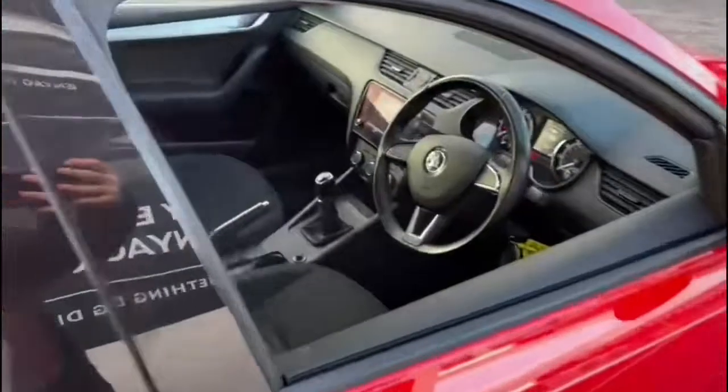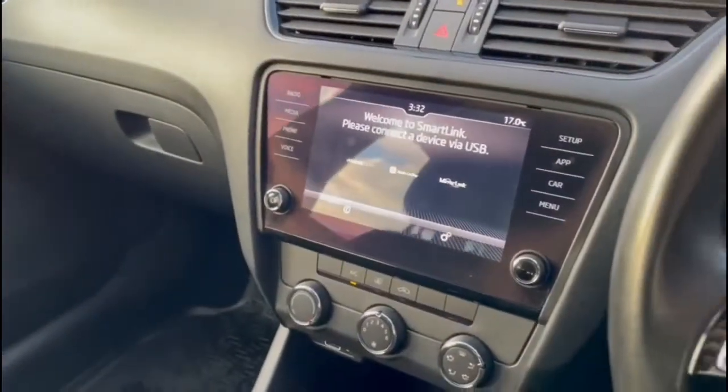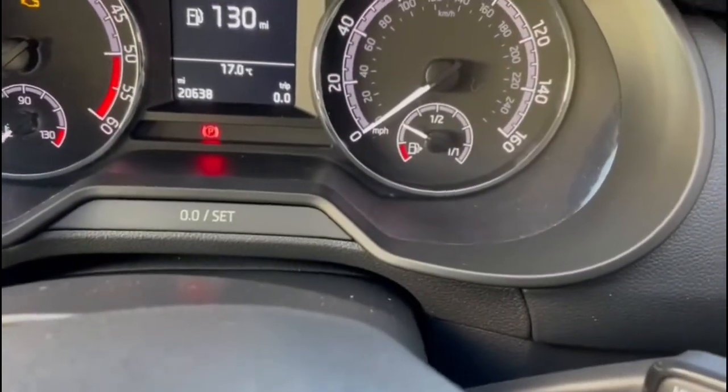Going into the front of the vehicle, you can see it has a touchscreen digital radio system. It also has a SmartLink feature for your mobile phone, air conditioning, and a nice cloth interior. The car also has 20,638 miles on the clock.